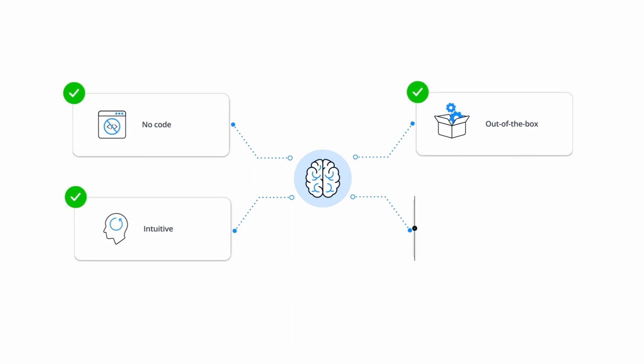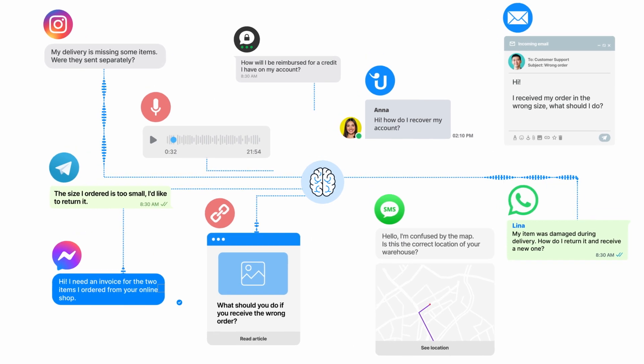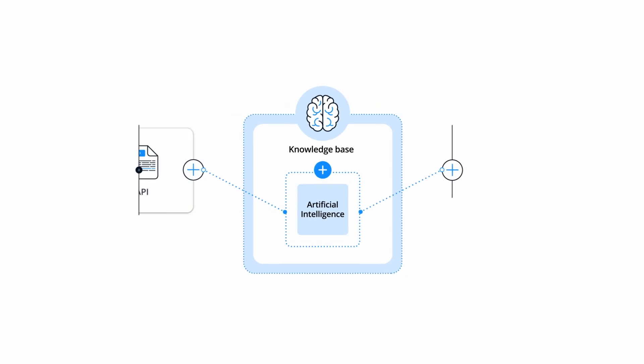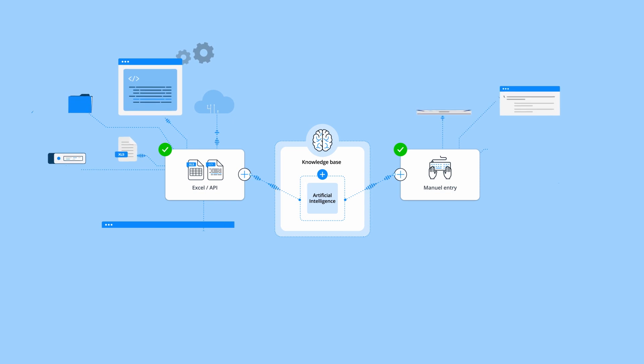The AI also learns with every customer interaction. You can connect it with external systems such as databases, your CRM, or ERP to feed the AI Hub with dynamic information.